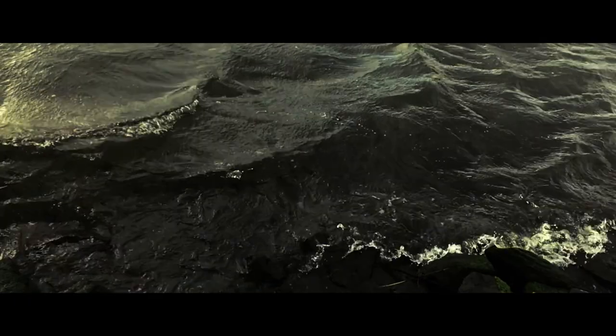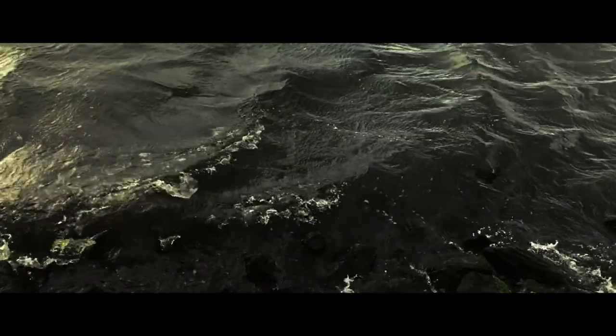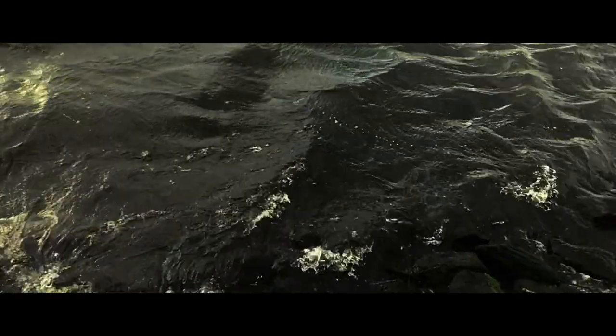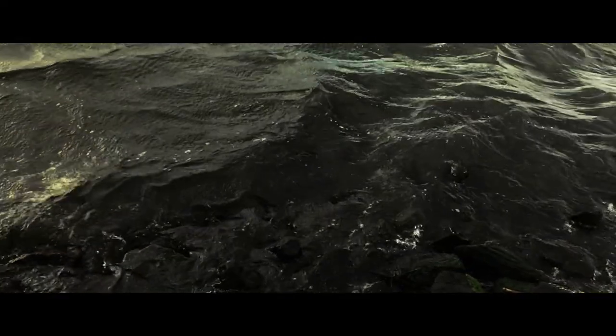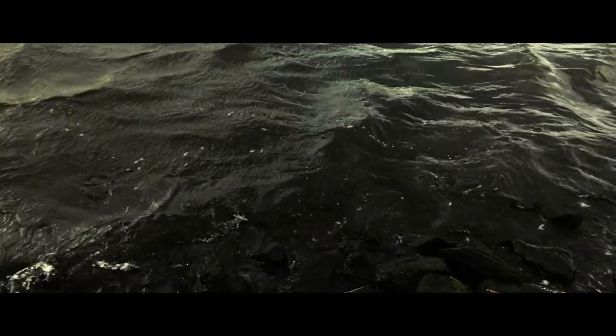And the Tiber in Rome — I hope it's the Tiber — has this incredible green. I've seen it a couple of times at different periods, always between spring and summer, so I don't know what it's like in the winter.